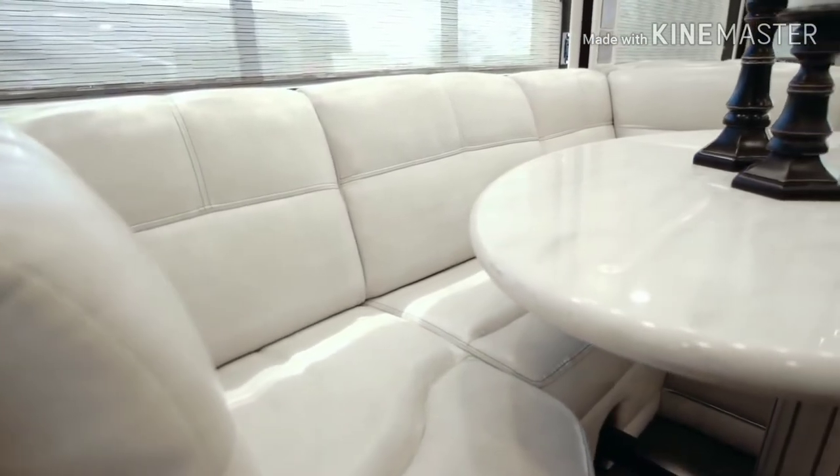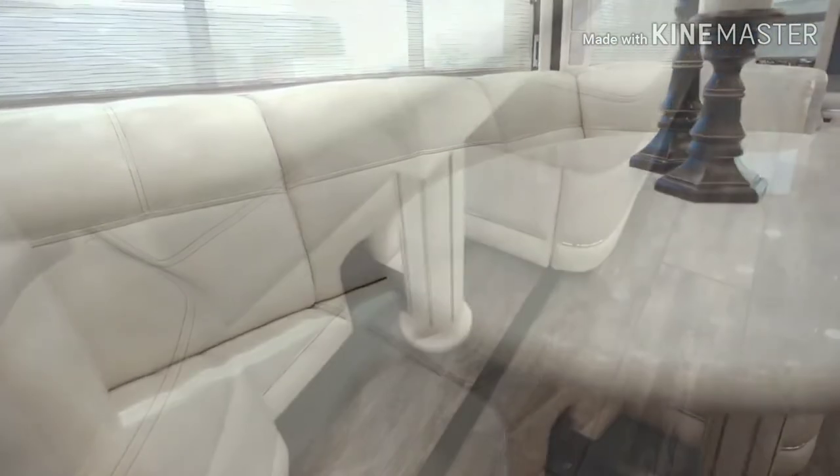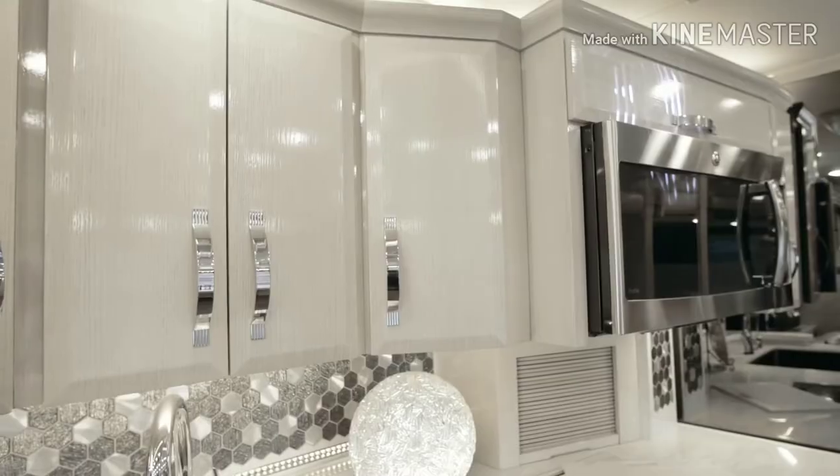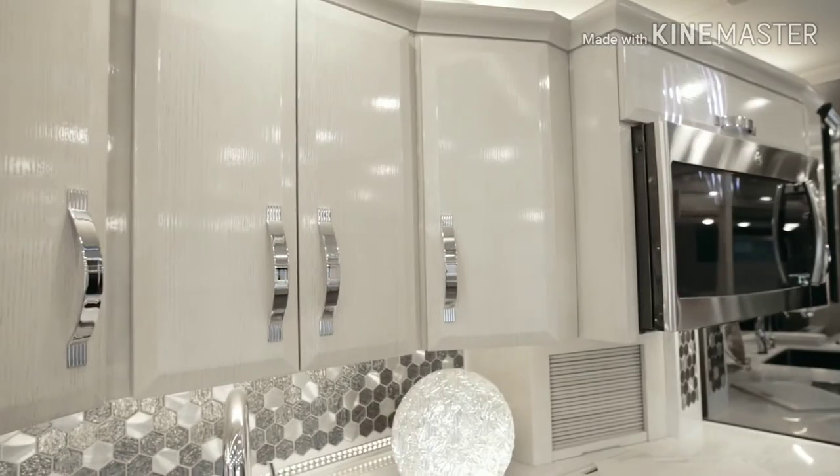Moving into the galley, we see an optional U-Dinette equipped with a power-adjustable table that sits across from the Cashmere Rift Oak ultra-high-gloss cabinetry, fitted with both flat and raised panel soft-closed door guides.